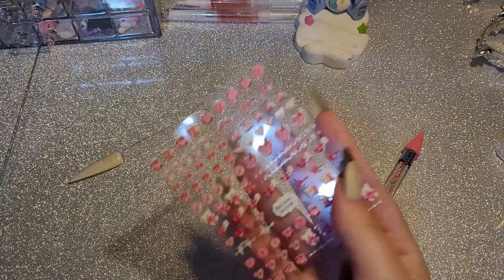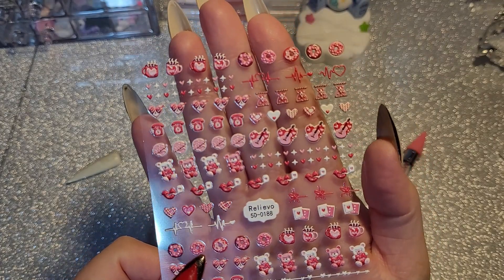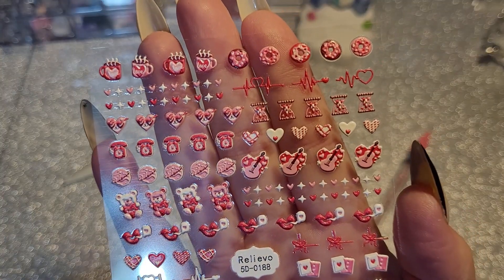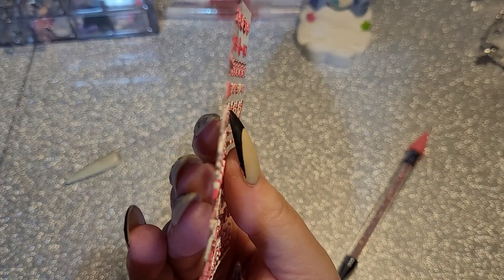Oh my god, these are adorable — they're more stickers but look how cute they are! Oh my god, they're 5D as well so they stick up. I love those.